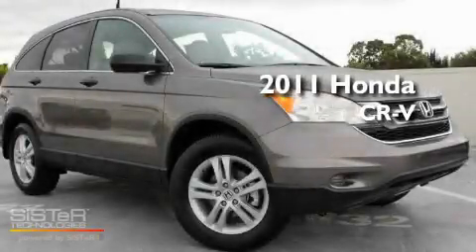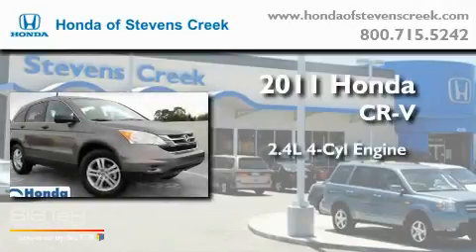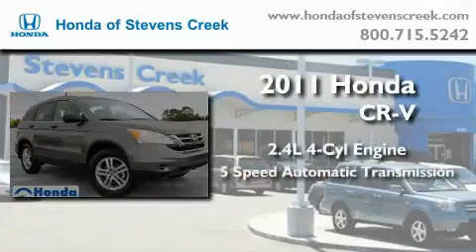This is a brand-new 2011 Honda CR-V. It features a 2.4-liter 4-cylinder engine and a 5-speed automatic transmission.